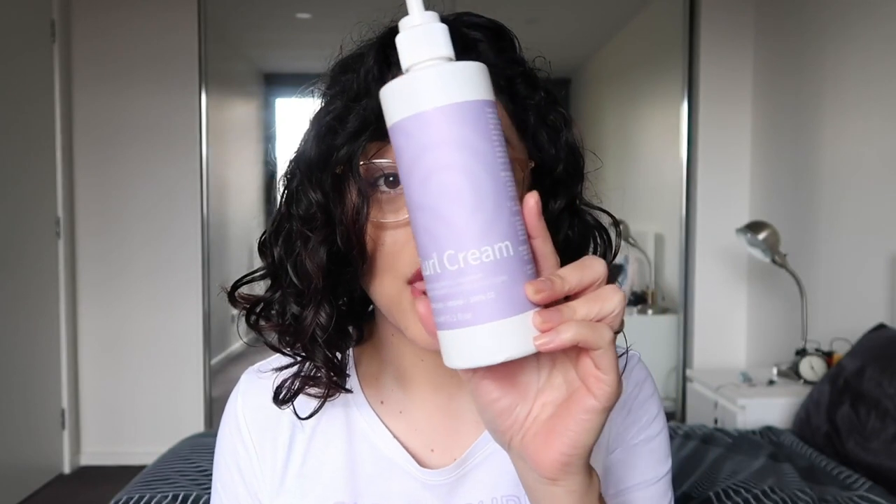The next product is the curl cream. I don't actually use curl creams a lot, but I tried this last week and what I got from it was moisture and definition. If you don't struggle with volume, this is a great styling product to put on before your gel. If there are days where you really need your hair to behave, I would definitely recommend using the curl cream. I was never a curl cream person, but this has definitely changed my mind.